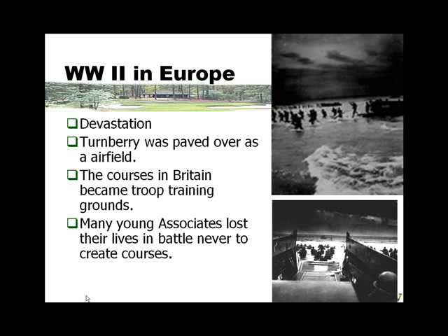World War II was devastating to the world — many, many people died. If you watch Band of Brothers or Pearl Harbor, you can see the incredible devastation. Wars we're in now have casualties that are just fractions of the percentage of people that were killed in the war in Europe.